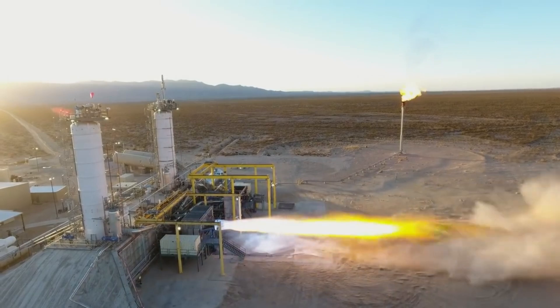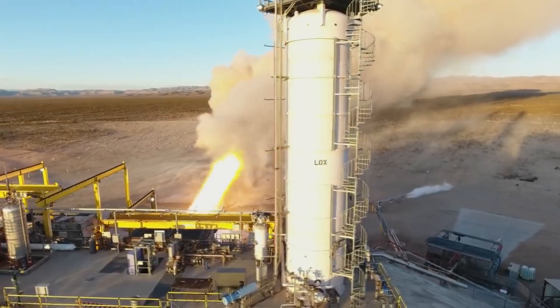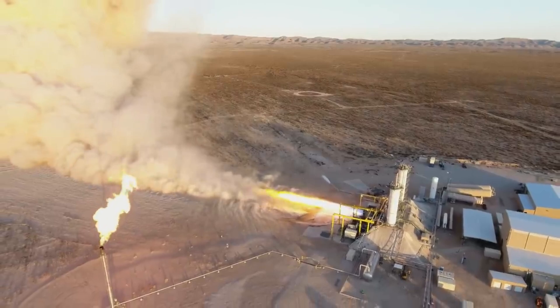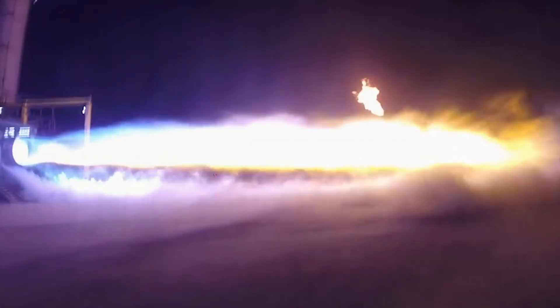Blue Origin has been busy working on every aspect of the BE-4 engine. Over the last few days, both the company and ULA CEO Tory Bruno have provided updates on the engine and what to expect in the future. We will have to wait and see how it progresses and the impact it has on the space industry. Thank you very much for watching.